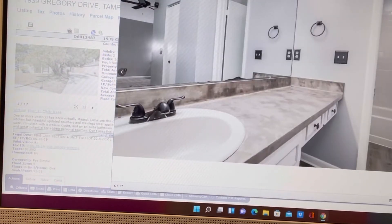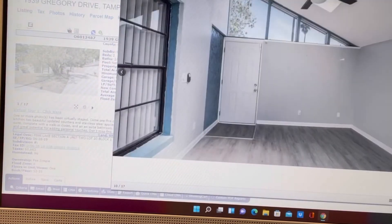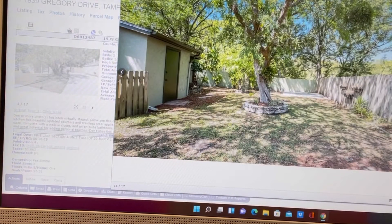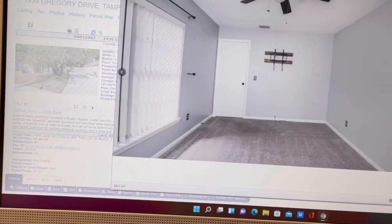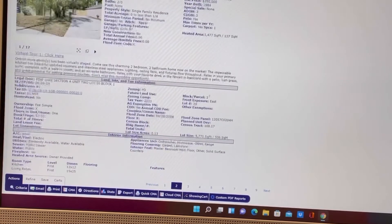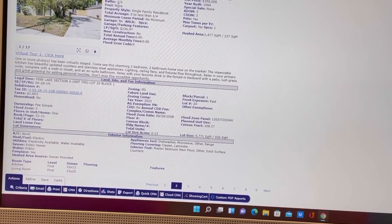This one does have some nice upgrades and nice updates on the inside. But it is the market that we're in. This one is only 1,477 square feet. And not only that — this is a two-bedroom, two-bathroom home in Tampa, Florida. A couple years ago, homes in that area were not selling for $350,000.